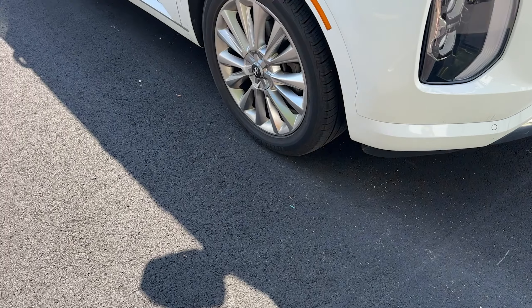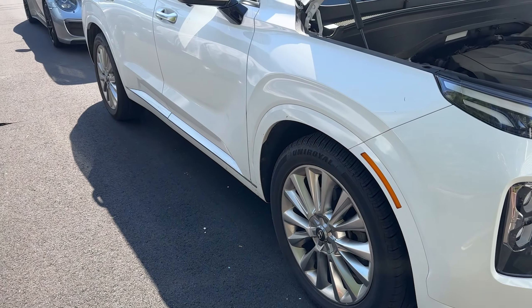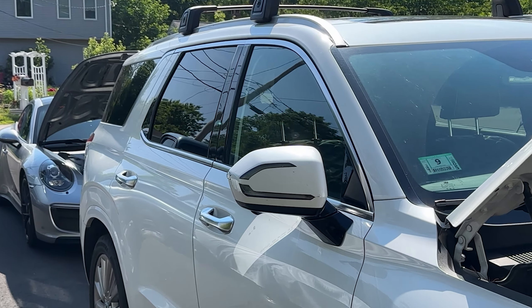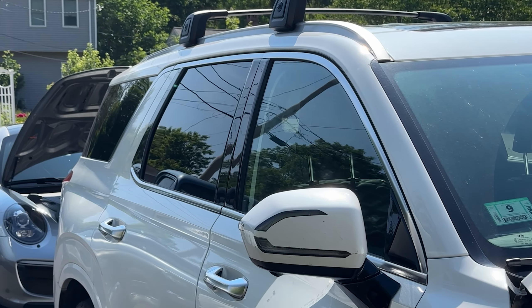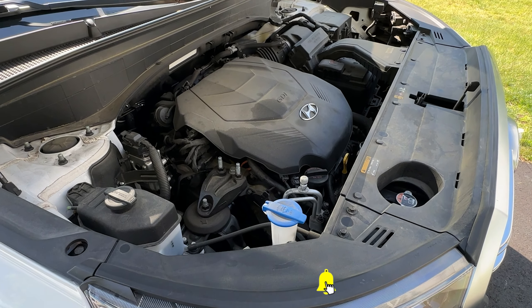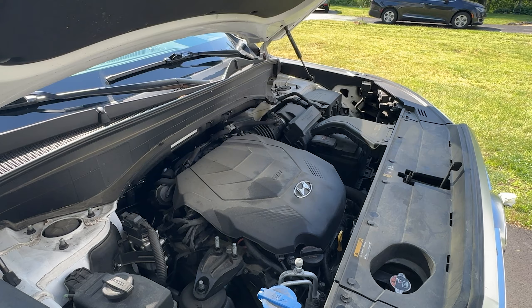I have a quick update on the Hyundai Palisade oil consumption issue. We just had our next interval check. There are four of them in total — every thousand miles you bring it in and they check your oil level.